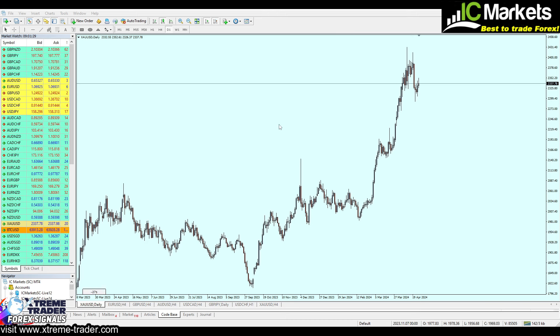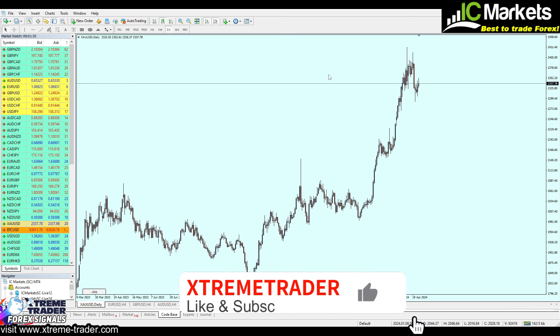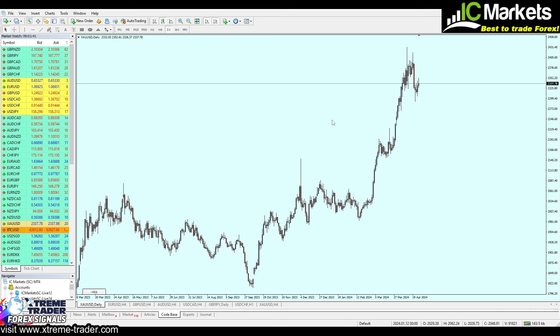Hello everyone and welcome to this new deeper analysis video on gold from Extreme Trader. This is Sela speaking. Before we start, please don't forget to hit the like button, subscribe to the channel, and kindly share the video. In this video we are going to analyze gold and see what opportunities are waiting for us in the next week.